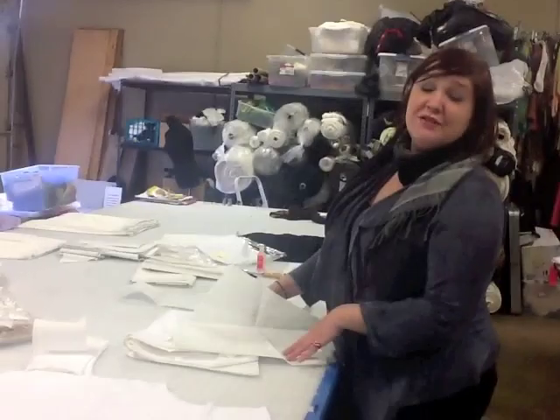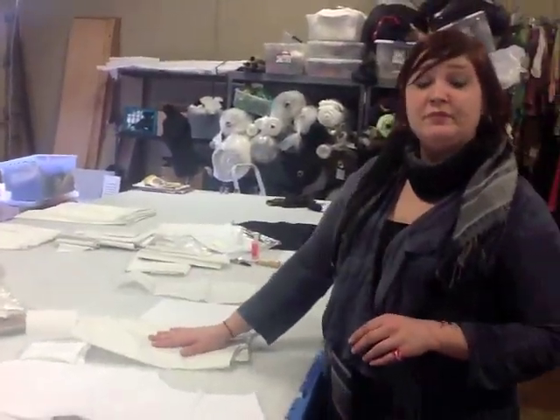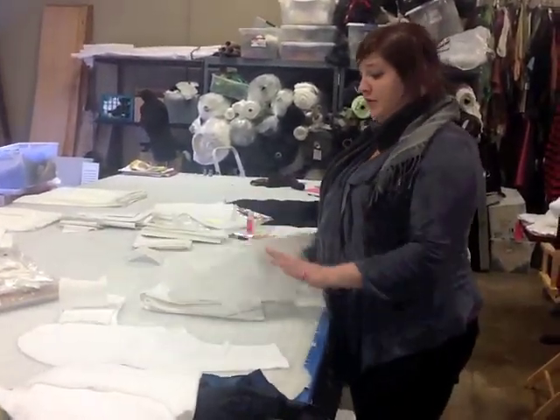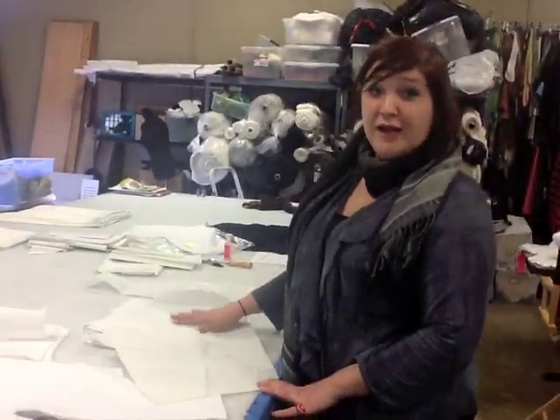Hi Rachel. I'm the manager of the fashion studio. Can you tell us a little bit about what is going on over here? Yeah, of course. Right now I'm working on finishing up some patterns for the Sydney jacket. It's a newer jacket for our sister line, actually.